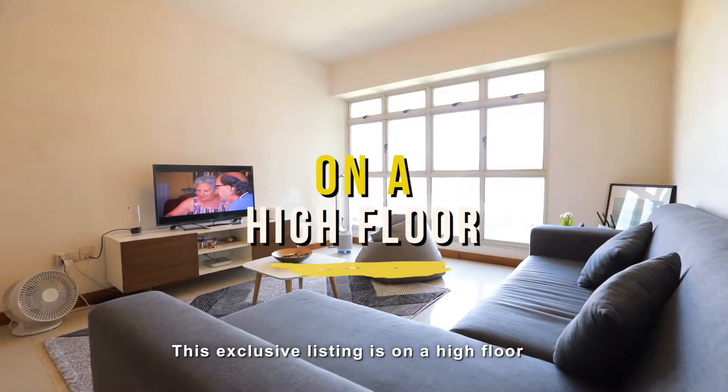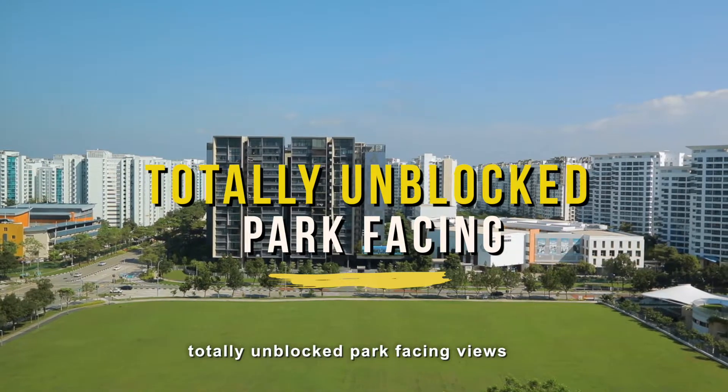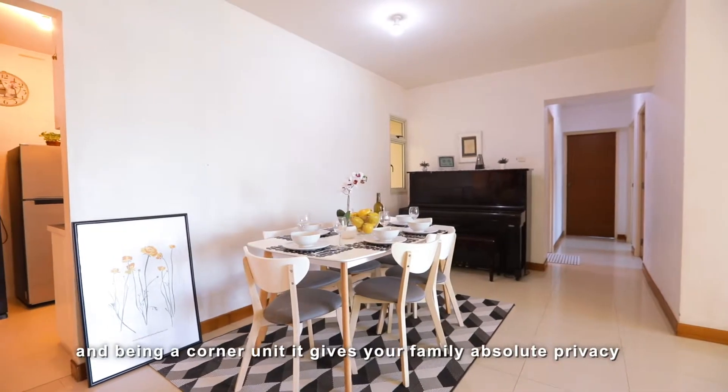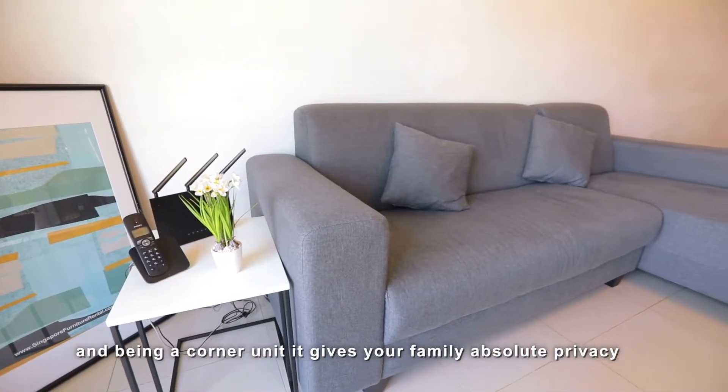This exclusive listing is on a high floor with totally unblocked park-facing views. And being a corner unit, it gives your family absolute privacy when you move in.